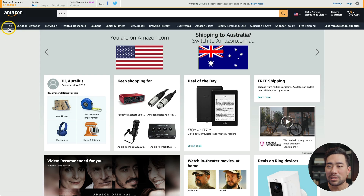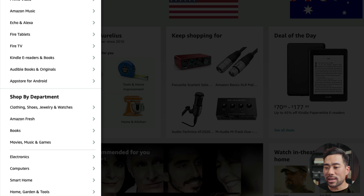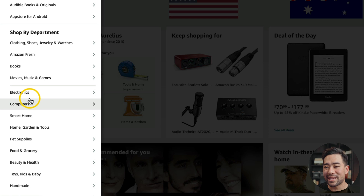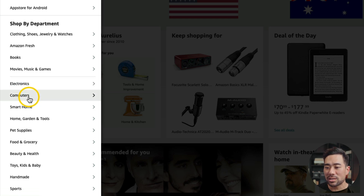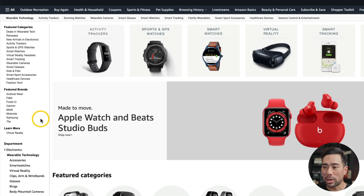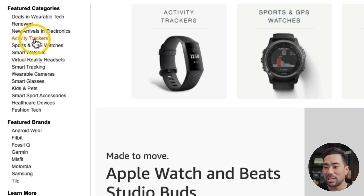Another site that I like to do some research on is Amazon. Simply go to Amazon, go to All, and we can see Shop by Department. From here, this will give you the broad categories such as electronics, computers, and smart home. Let's click on Electronics — from here it'll give you subcategories, giving you more ideas, and then we can further niche down. Let's click on Wearable Technology, and under that we've got even more categories such as activity trackers, sports and GPS watches, smart watches, smart tracking, and more.